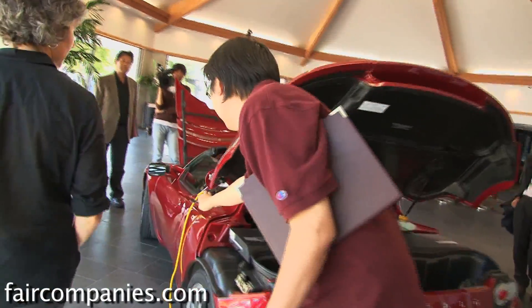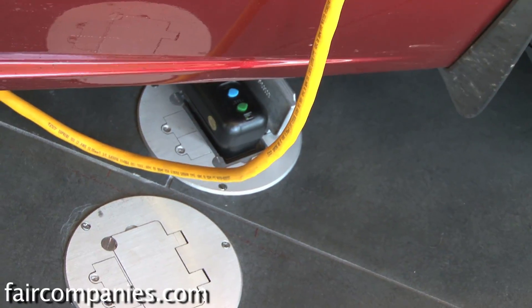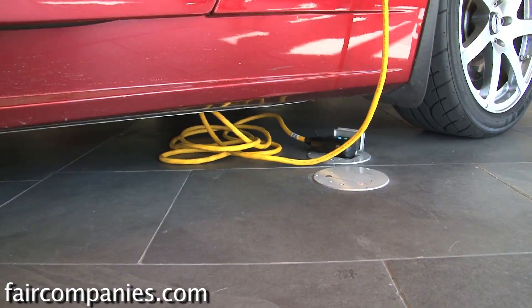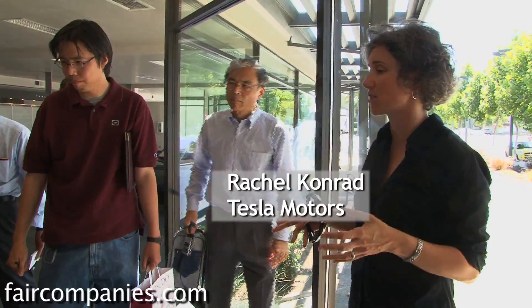This plug-in — the other end goes straight to a standard 120-volt outlet. You plug your hair dryer into that; it's exactly the same outlet. Just in the U.S., there are more than 1 billion outlets, and this car can plug into any of them. So there is no infrastructure issue.